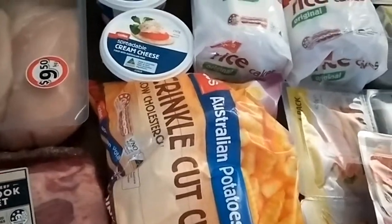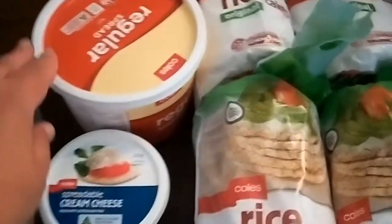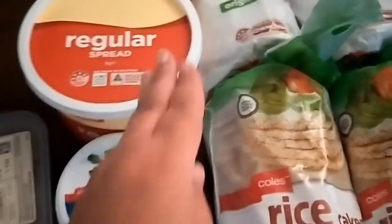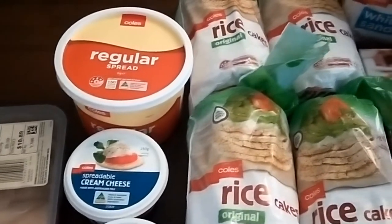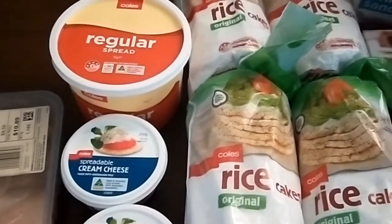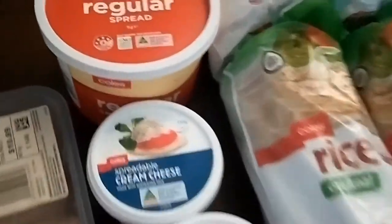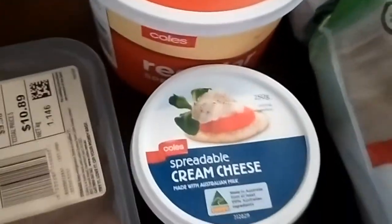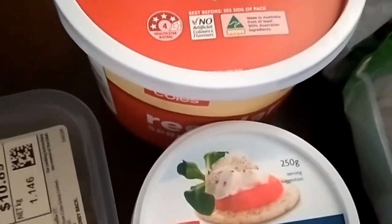I got the salami and ham that I normally buy, frozen chips for those easy nights, and cream cheese which my daughter eats. I resorted to buying this cheaper spread instead of the butter spread — even though the butter spread isn't 100% butter I don't normally have any on my sandwiches, but the kids go through it so much. It does have a four-star rating and no artificial colors or flavors.